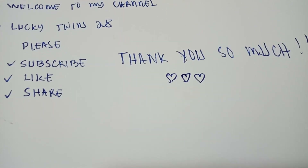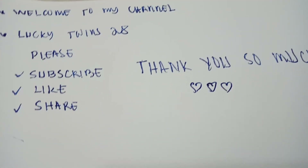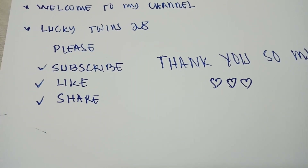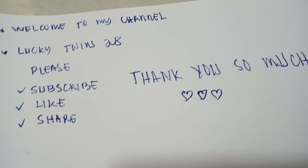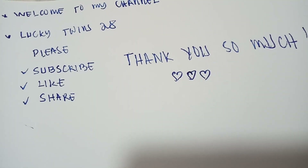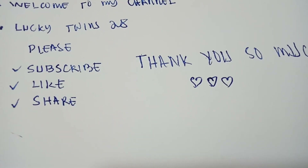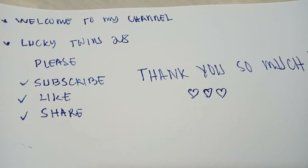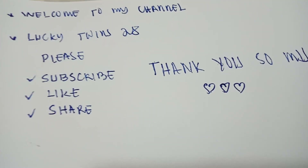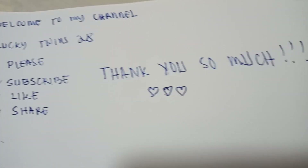Hello guys, welcome to my channel Lucky Twins 28. On today's video I'm going to share with you the new calculation on how to get the winning number combination for 4D. Before we start, please subscribe, like and share. Thank you so much, I love you all.